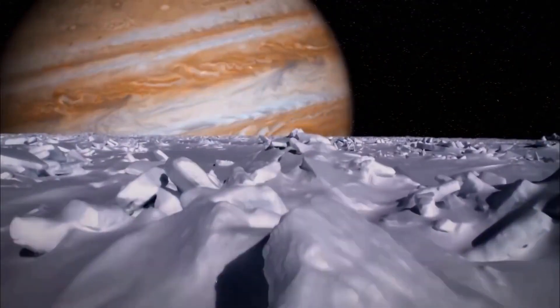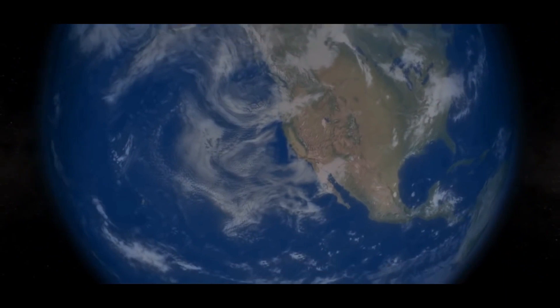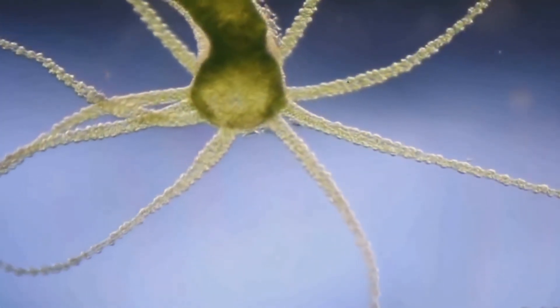There is an ice crust on the surface and a very thin atmosphere. Under the icy sheet, there are large oceans which contain two times more water than Earth's oceans, and perhaps there might be alien life inside them.